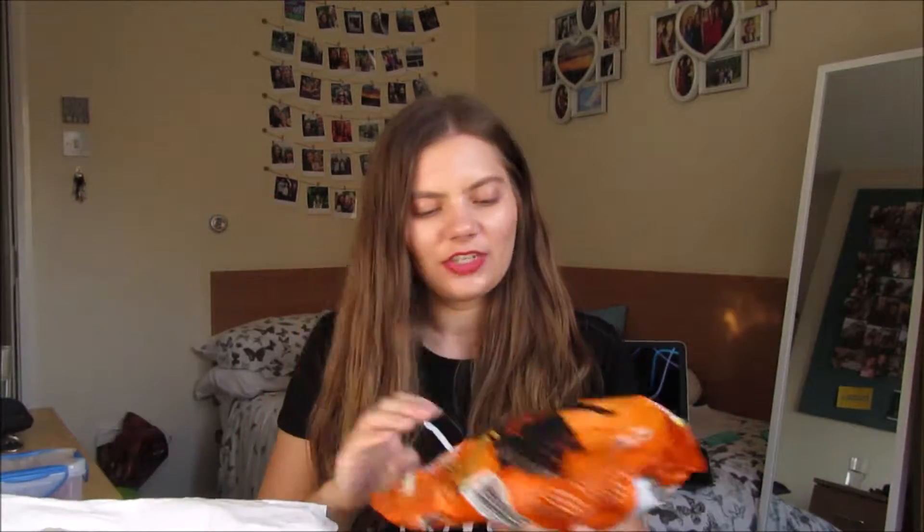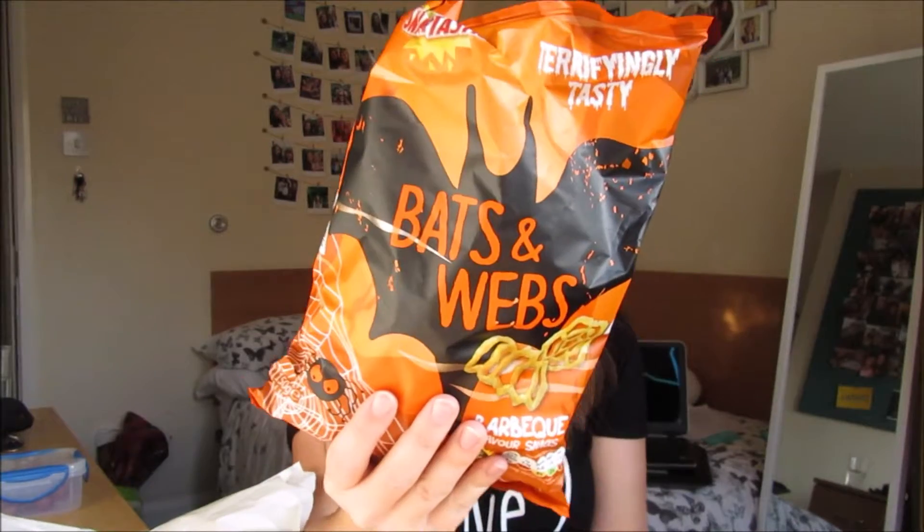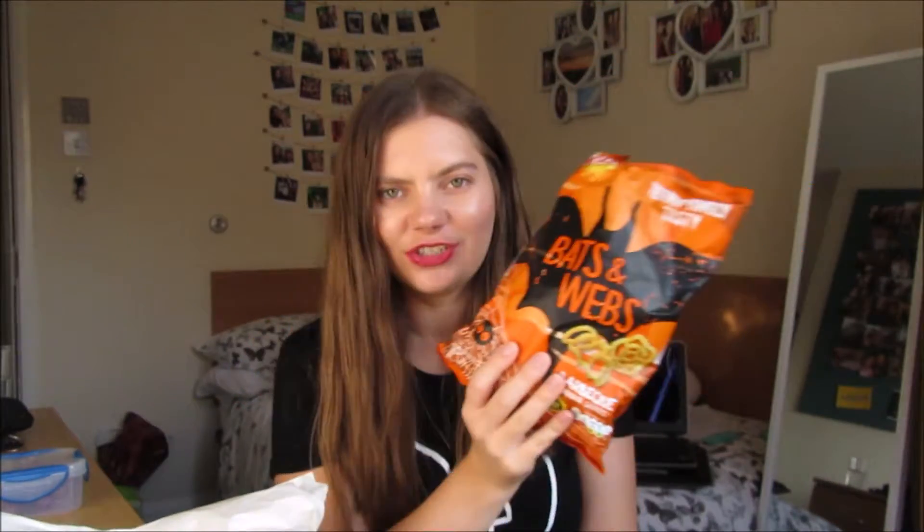The thing from Lidl I'll start with is just some fake webs. These are also some crisps — I thought they were like cute little party food with a Halloween theme, and they are barbecue flavour.